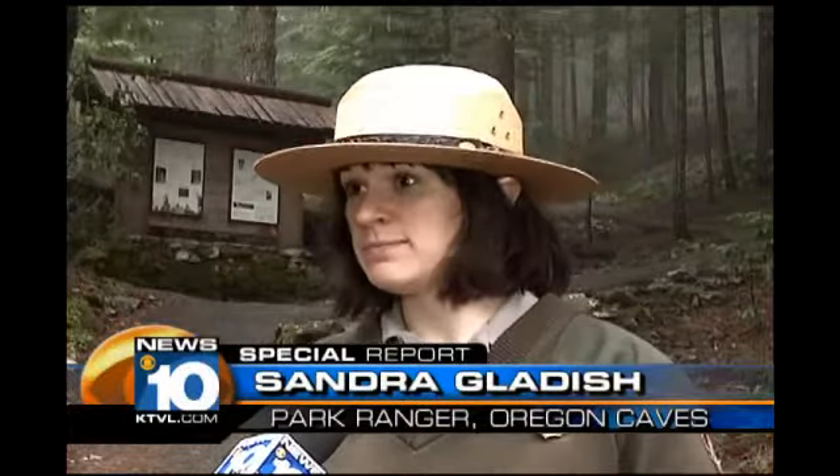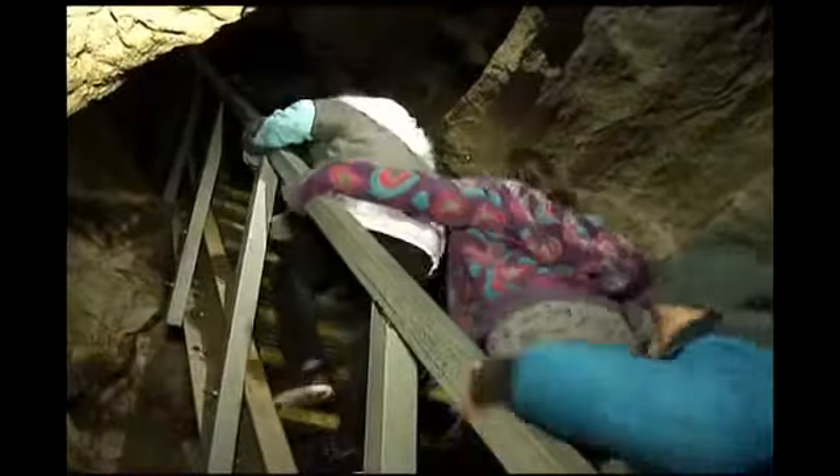The tour is 90 minutes long and has over 500 stairs — and most of the stairs are up. Special regulations restrict small children under 42 inches tall from attending the tour.